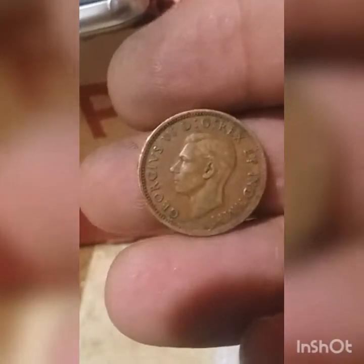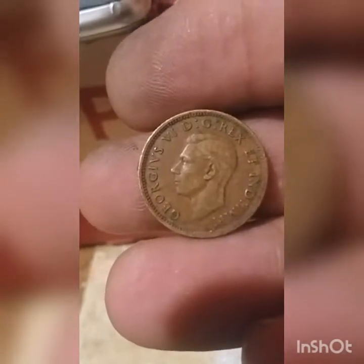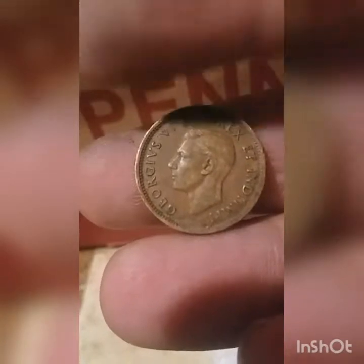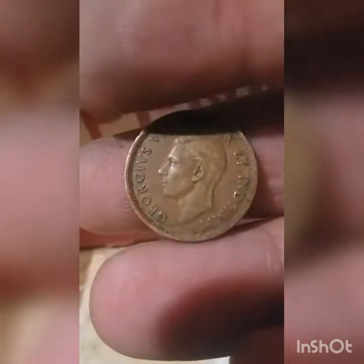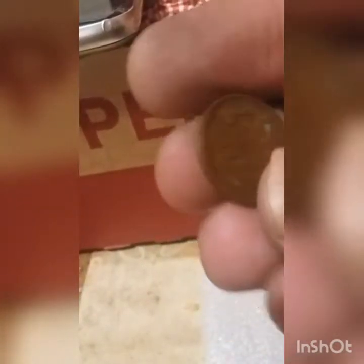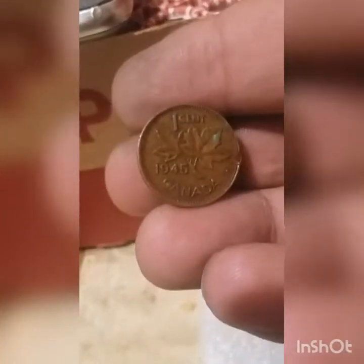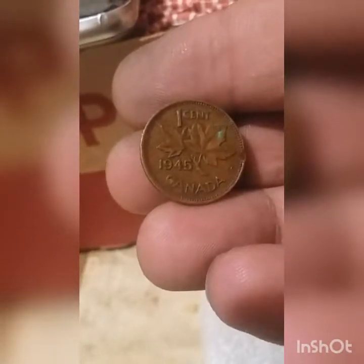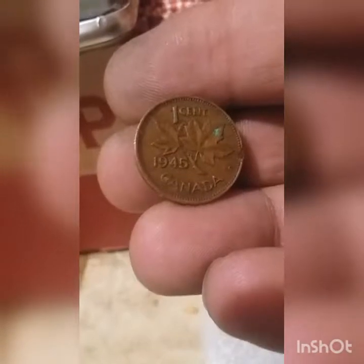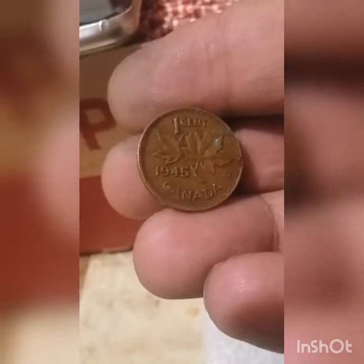Wow! We just found a King George in this partial box. This is King George VI. Let's see what we have — let's turn this over a little bit. Hey, 1945! Yes, this is definitely going to go in my Canadian Penny book. This will be a nice addition. Let's keep going.